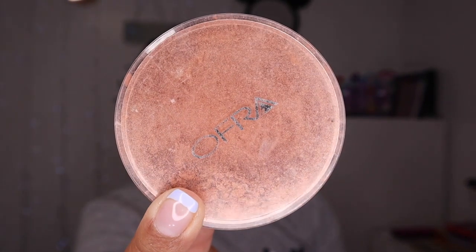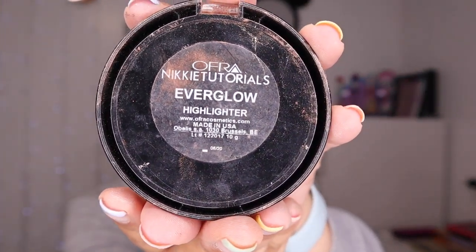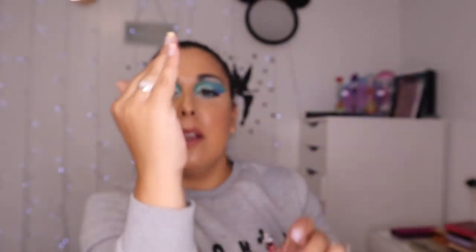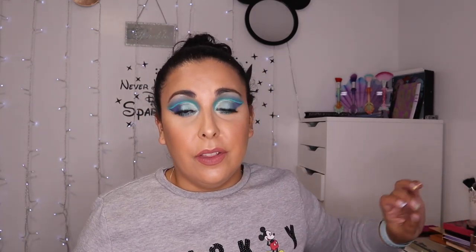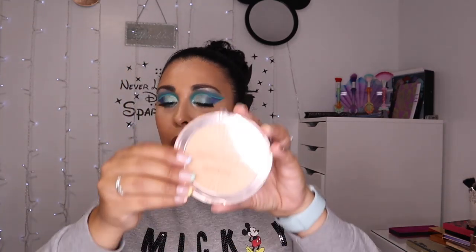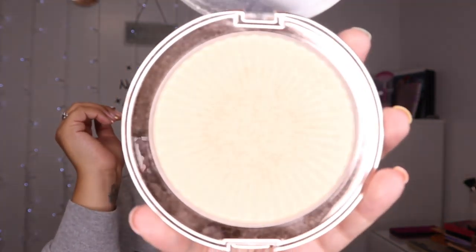Moving on to individual highlighters. One of my all-time favourite highlighters ended up all broken, which was very very depressing — I can't seem to throw it away. It's the Ofra collaboration with Nikkie Tutorials, Everglow. It comes with three different colours — I must repurchase it. It was a beautiful highlighter. I used to swirl all three and it was just beaming, proper in your face. I don't know why I still have it because it's completely broken, but I love it.